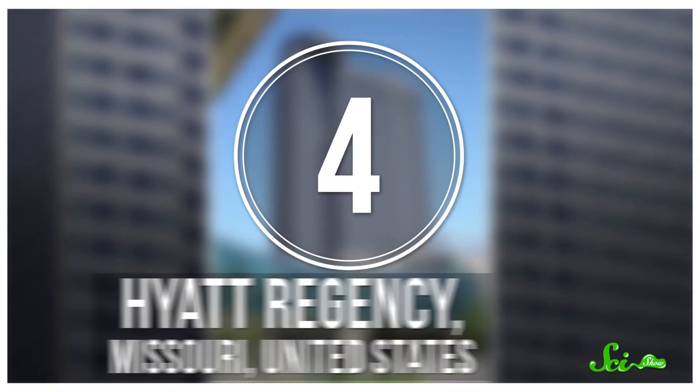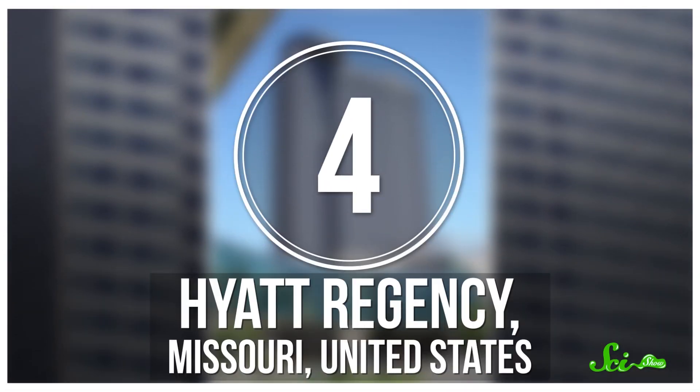Engineers learned their lesson pretty quickly and reinforced the Bronx Whitestone Bridge in New York, which was also known to flex in the wind. And that bridge is still standing today. But not all failed construction projects have been bridges.